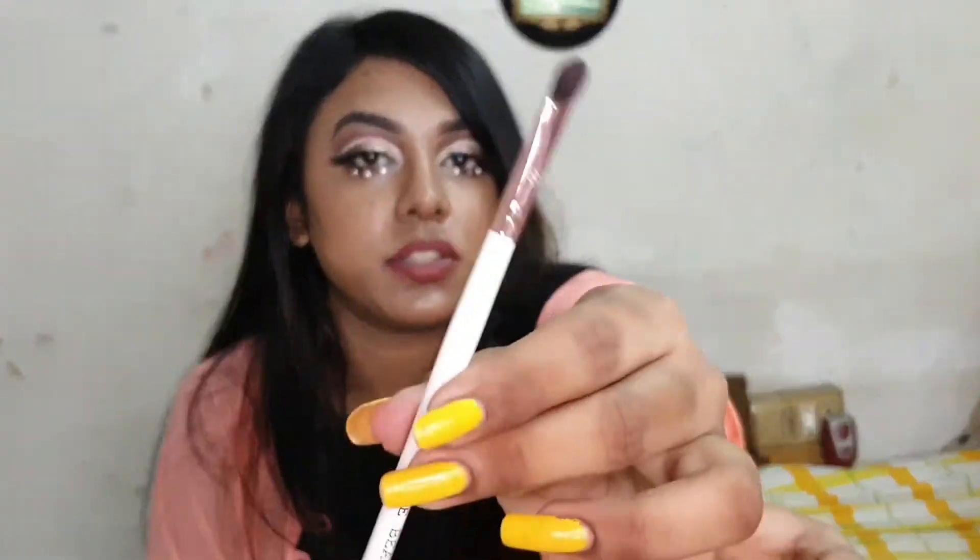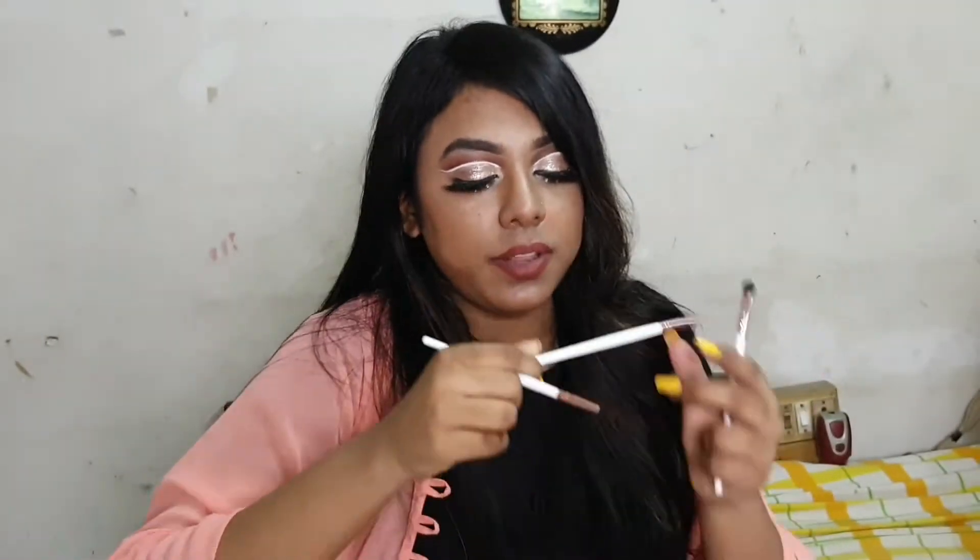I recently purchased this three-brush pack from Bougie Beauty — these are eye makeup brushes. The pack includes the B214, which is a small cut crease brush; the B213, which is a small blending brush; and the B215. These three brushes have really stepped up my eye makeup game.